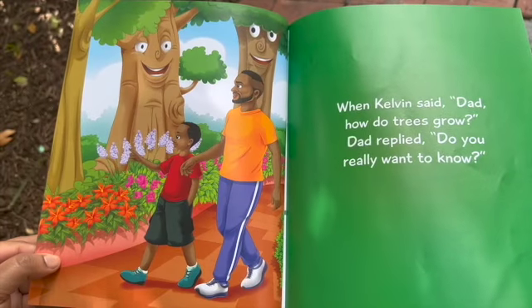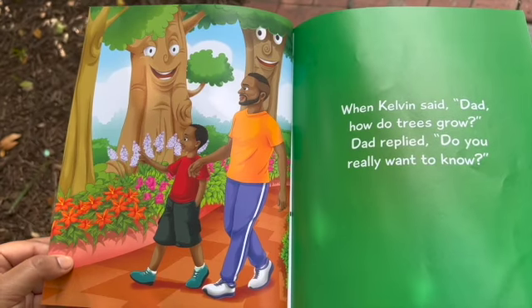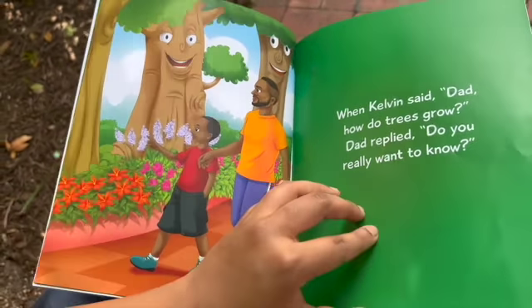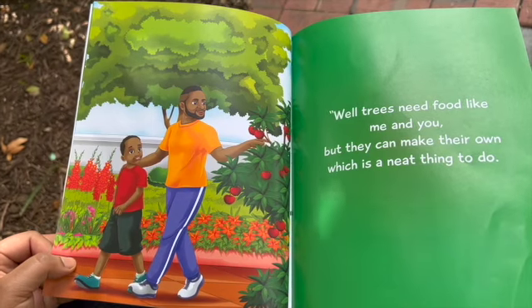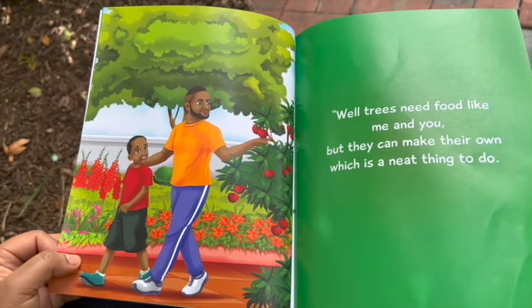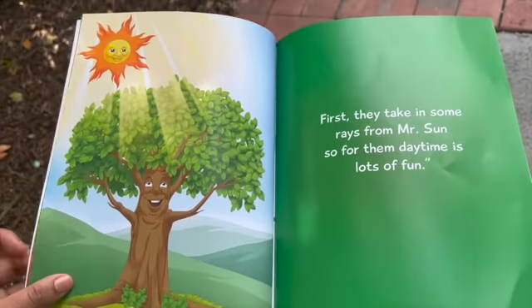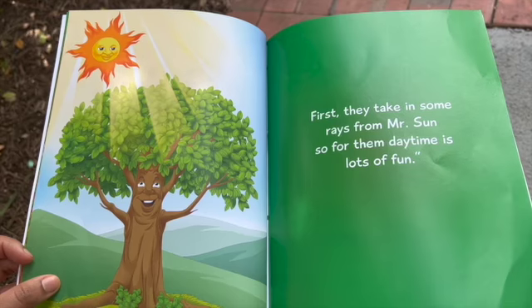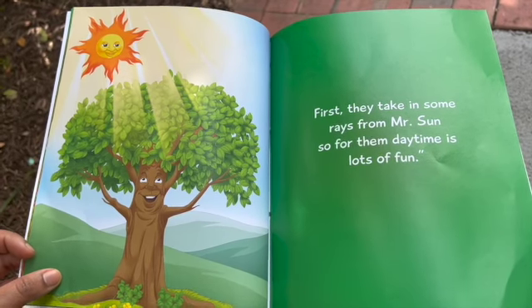Kevin said, "Dad, how do trees grow?" Dad replied, "Do you really want to know? Well, trees need food like me and you, but they can make their own, which is a neat thing to do. First, they take in some sun rays from Mr. Sun, so for them daytime is lots of fun."